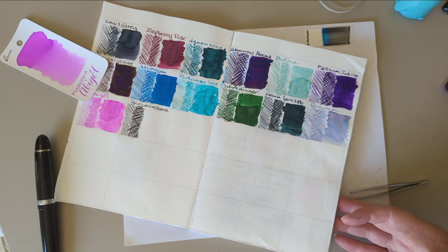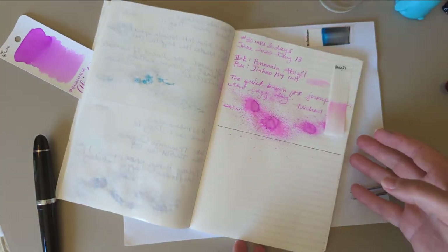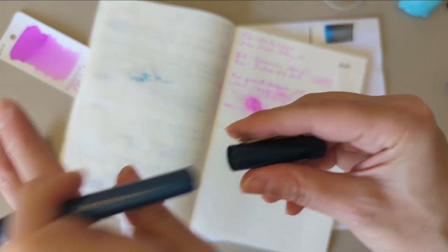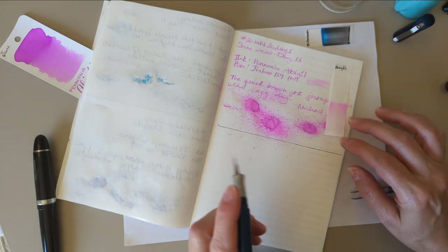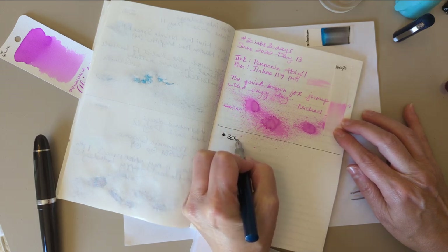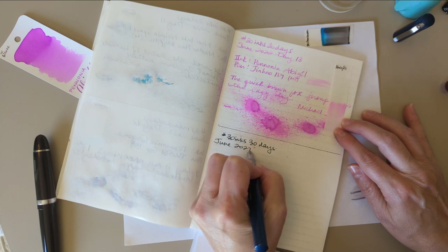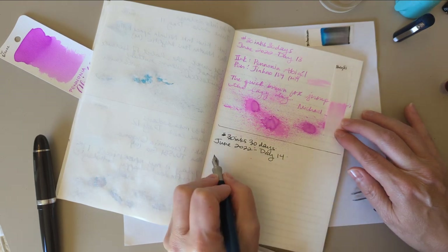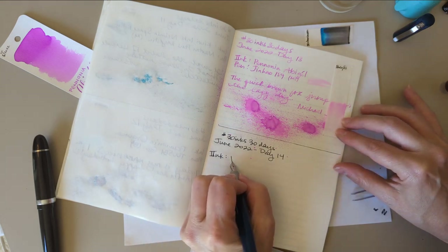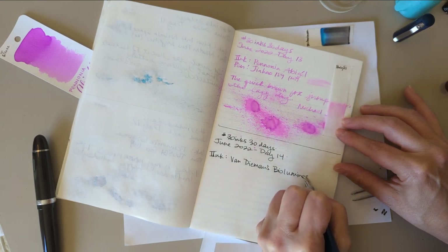I don't know whether the blue we're seeing is contamination — I don't think so. I think there's actual blue in this ink. 30 Inks 30 Days, June 2022, Day 14.